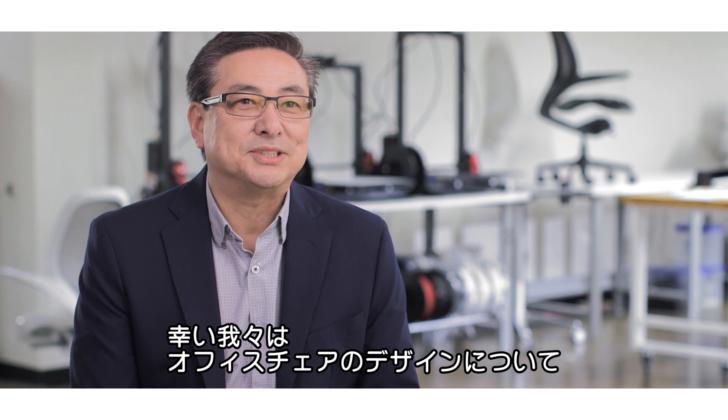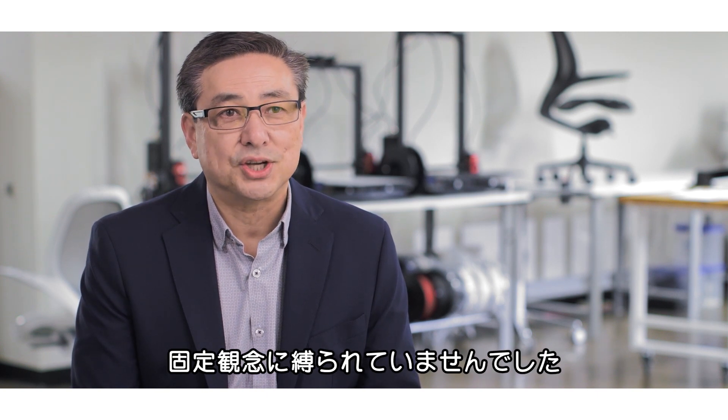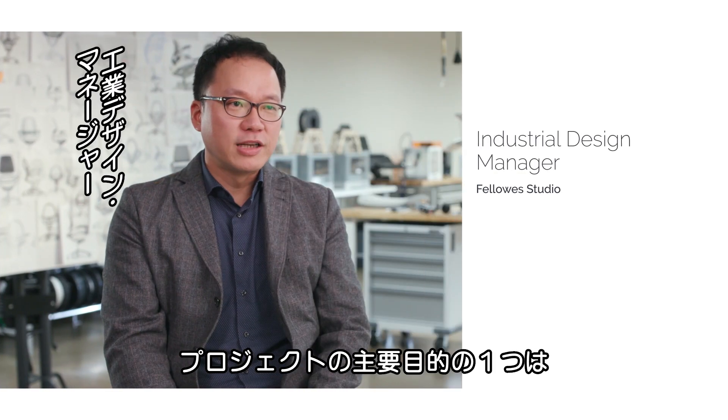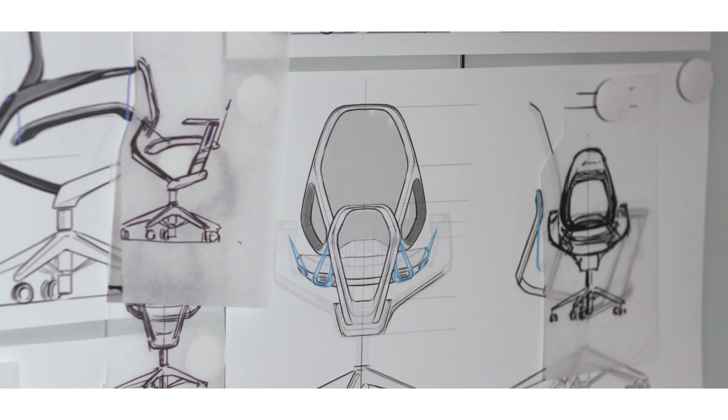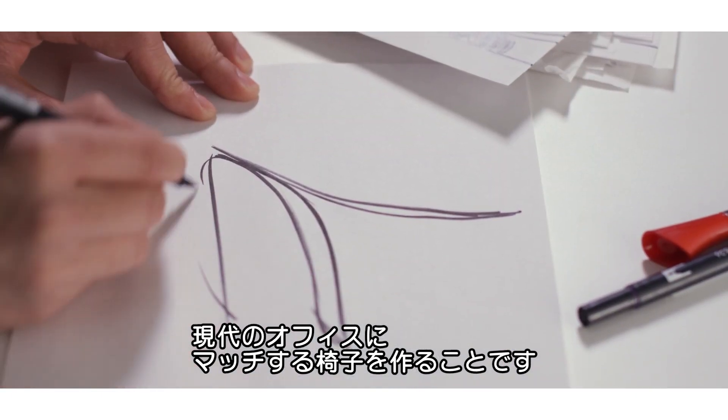The advantage our team had was that we're not bound by any preconceived notion on how to design a chair. One of the key objectives of the project was to make sure that the chair blends into an existing modern office space.